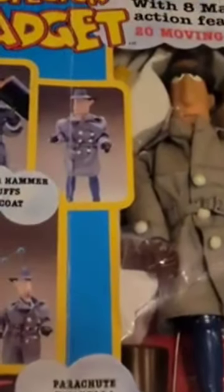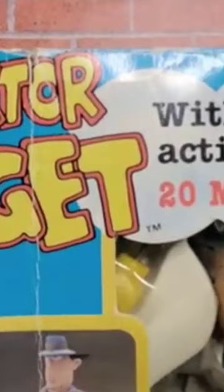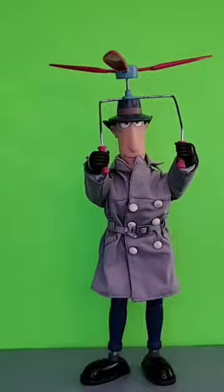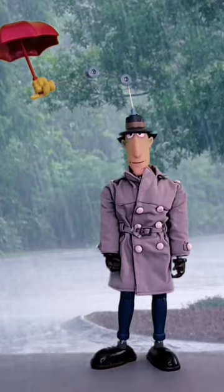Here we go — Inspector Gadget in my collection! The box stands at 14 inches tall. Inspector Gadget with eight magic action features and 20 moving parts. I'm really happy to have this in my collection; as you can tell, I've had it for about 10 years.